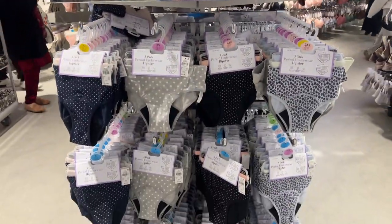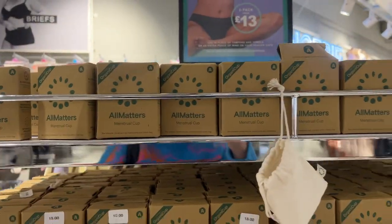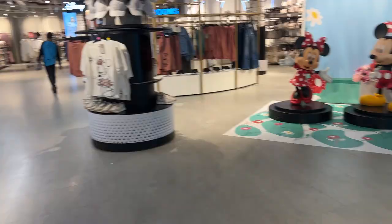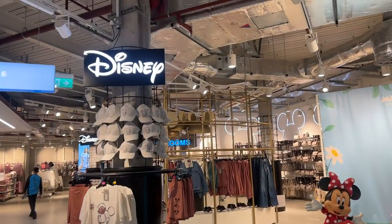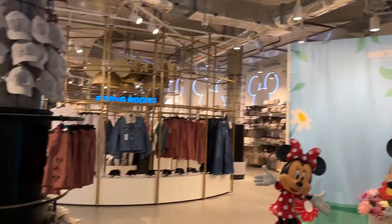You've probably heard me speak about period underwear from Primark, but they also do menstrual cups now for fifteen pounds. And of course we have the Disney section with Mickey and Minnie — lovely.